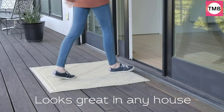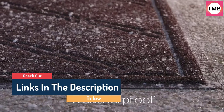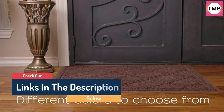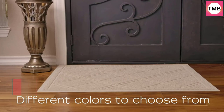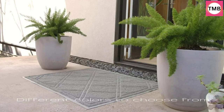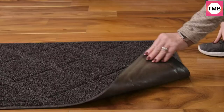Hello guys, today in this video we are going to help you find out the best doormats on the market. I made this list based on my personal opinion, and I tried to list them based on their quality, durability, customer reviews, and more. If you want to see their price and find out more information about them, you can check our links in the description below.